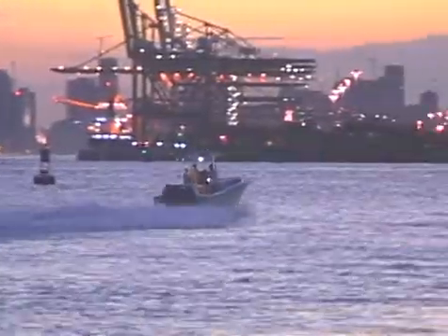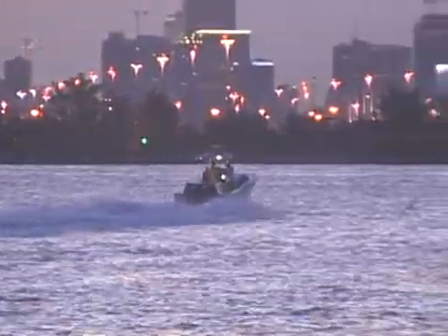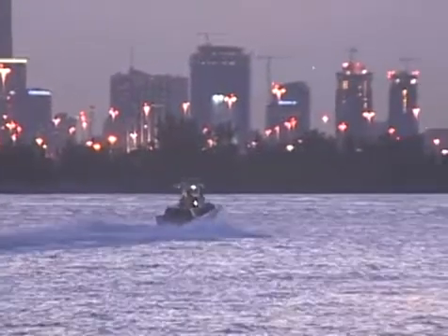No matter where you're boating, the most dangerous time to be out is at dusk and after dark. Did you know that the major cause of accidents after dark is the lack of proper lighting? So if you're boating at night, make sure all of your required lights are working.